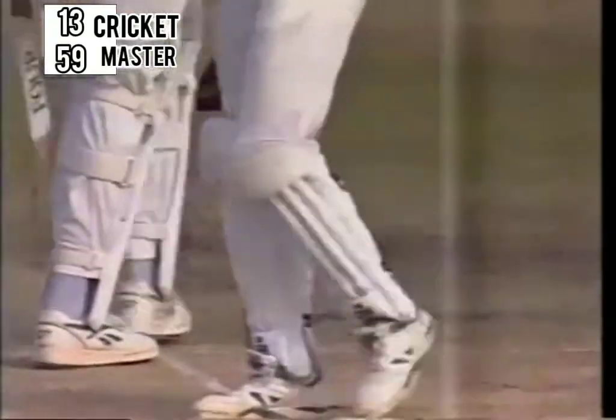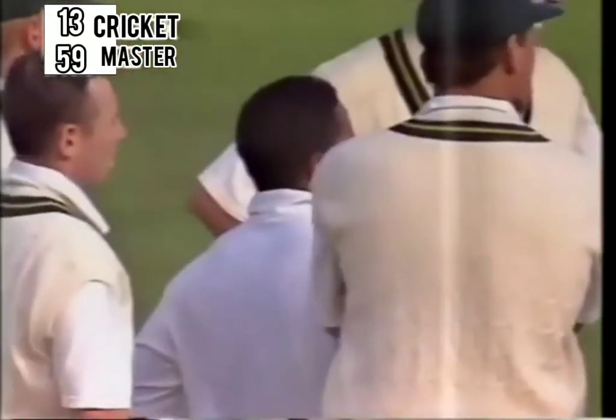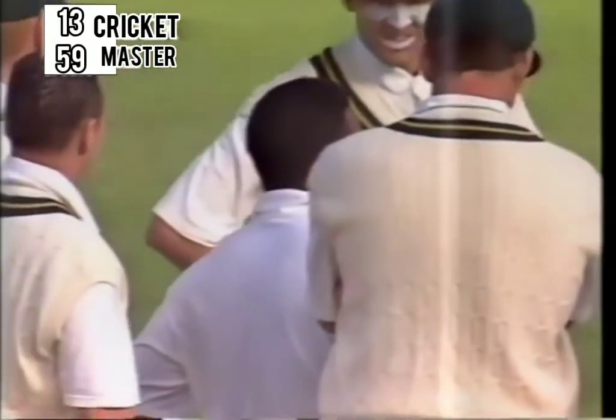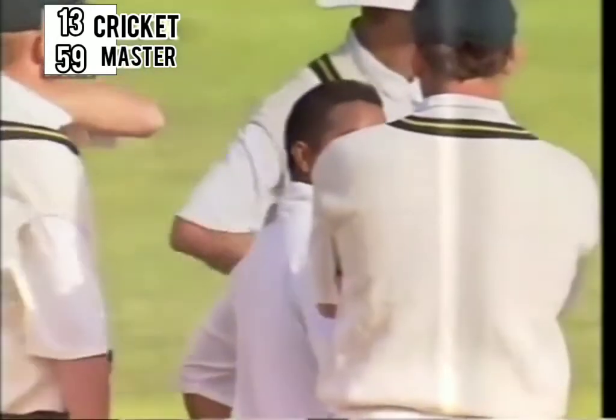He didn't pick that one, did he? And look at Paul Adams doing the somersault. But at the moment it looks like the Indian innings is upside down. Three wickets gone.